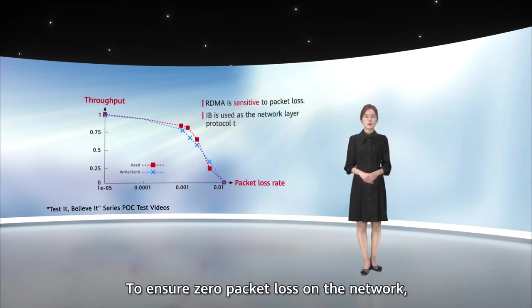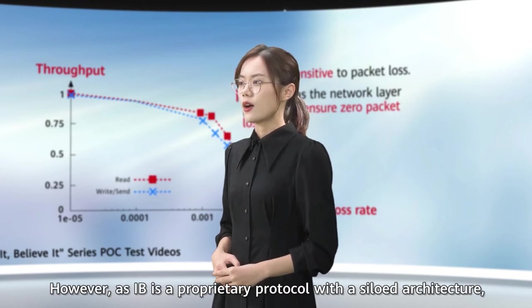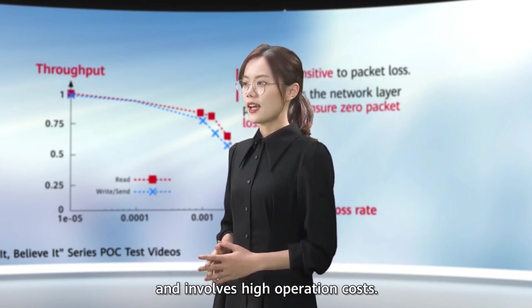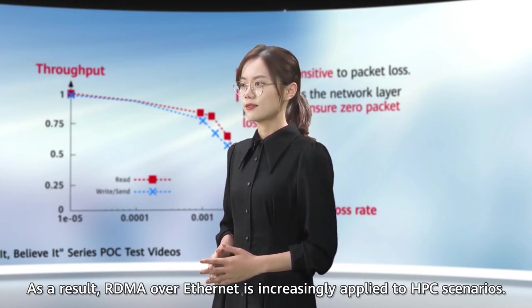To ensure zero packet loss on the network, IB is typically used as the network layer protocol to transmit RDMA traffic. However, as IB is a proprietary protocol with a siloed architecture, it is often incompatible with large-scale live IP networks and involves high operation costs. As a result, RDMA over Ethernet is increasingly applied to HPC scenarios.